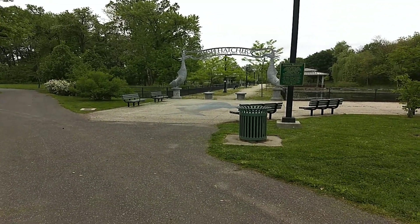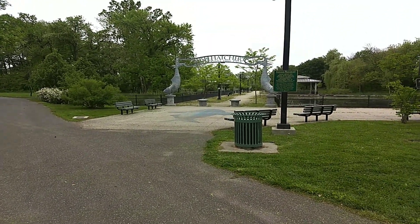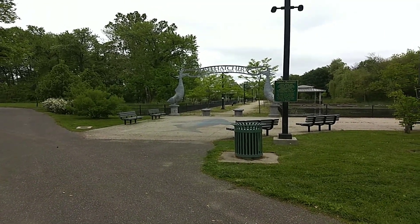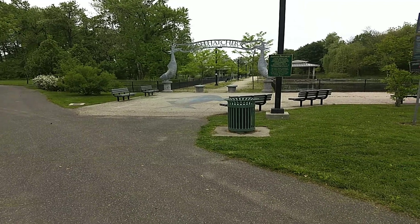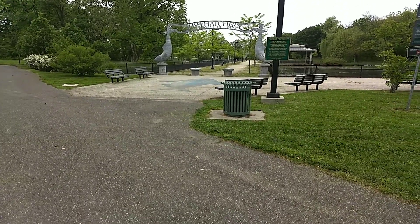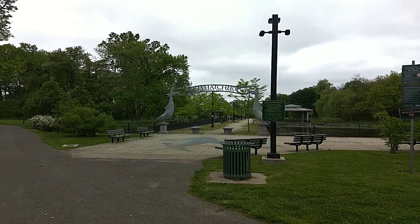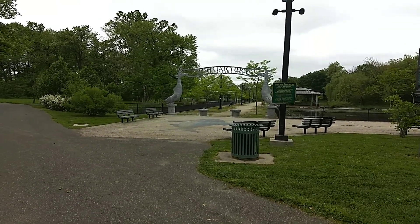Hello there, Sully here, the retired tanker yanker with my life after trucking. Today I'm making another video about the history of northeast Philadelphia. I am at Pleasant Hill Park, and I am at the fish hatchery.